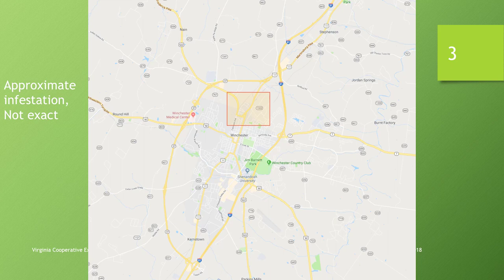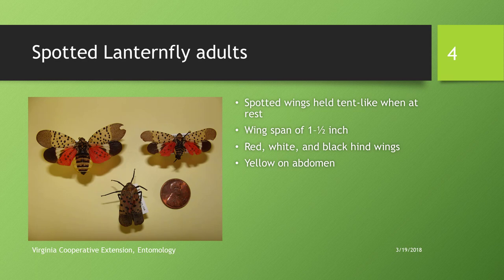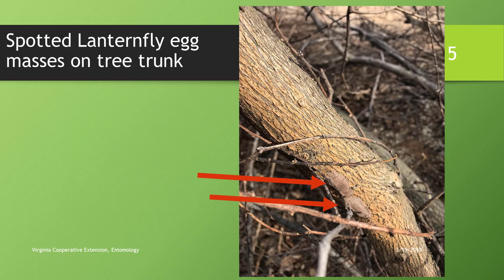This is a very distinctive insect — some first comments are that it looks very pretty, almost tropical. It's actually a type of plant hopper. These photographs show a couple of individuals: the top left and right have wings spread open, showing the hind wings with red and black coloration, and the abdomen with yellow exposed. The bottom center shows what you'd typically see when they're on bark. Adults are out in late fall and are about an inch and a half long.